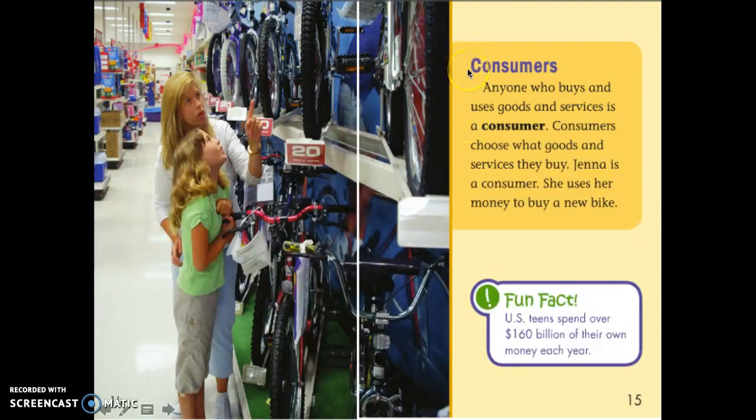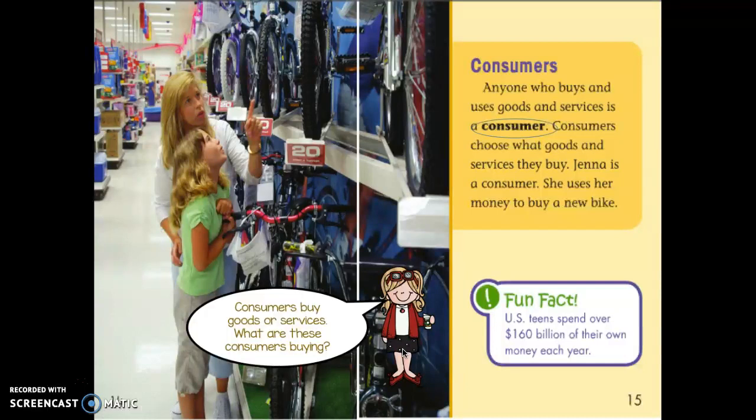Let's reread this section called 'Consumers.' Anyone who buys and uses goods and services is a consumer. Consumers choose what goods and services they buy. Jenna is a consumer — she uses her money to buy a new bike. Let's look at the word 'consumer.' Consumers buy goods or services. What are these consumers buying? Can you point to it in the picture? Did you find it in the text? You're right — she's buying a new bike.